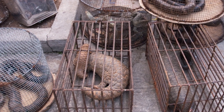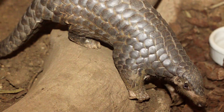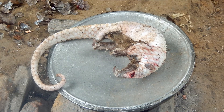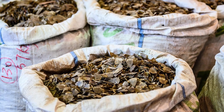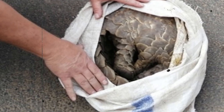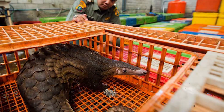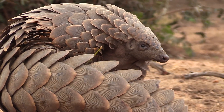Pangolins are in serious trouble. In fact, they're considered the most trafficked mammals on the planet. Every single species of pangolin is either vulnerable, endangered, or critically endangered — not because they're dangerous or destructive, but because they're quiet, harmless, and unfortunately valuable on the black market. In some parts of Asia, their meat is seen as a luxury dish, and their scales — made of keratin, the same as human fingernails — are used in traditional medicine. There's no scientific evidence that pangolin scales do anything at all, but that hasn't stopped the demand. Millions of pangolins have been killed in just the past few decades. Even when laws exist to protect them, enforcement is weak. And since they're so shy and nocturnal, most people don't even know they exist, which makes it harder to rally public support. There are good people working to protect pangolins — rescue centers, awareness campaigns, wildlife groups — but time's running out. This isn't a maybe-someday problem. It's already happening.